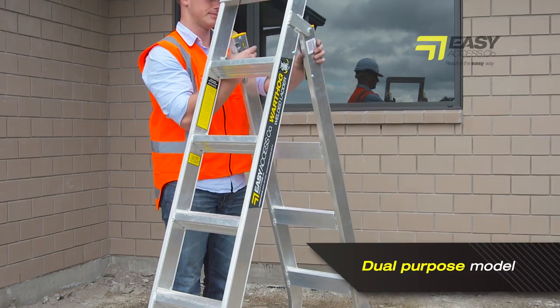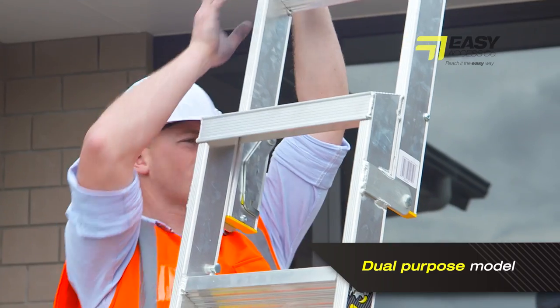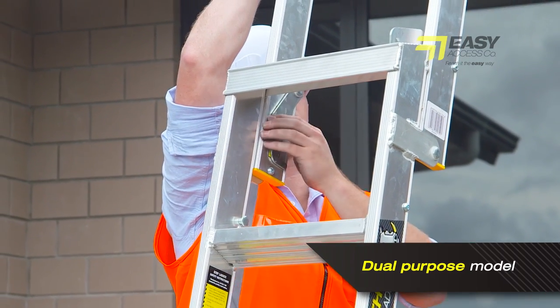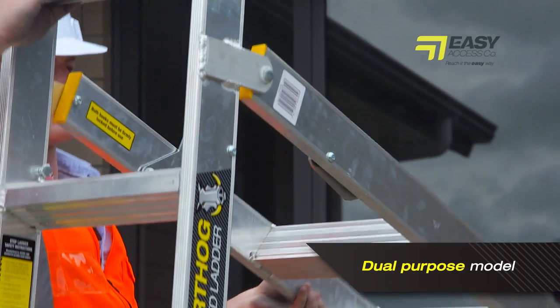The dual purpose model has no large awkward mid-brace that most ladders of its type have. Instead it uses a small hook system that locks the ladder for both A-frame and extended work positions, resulting in fewer parts to snag and get damaged when the ladder is carted and stored.